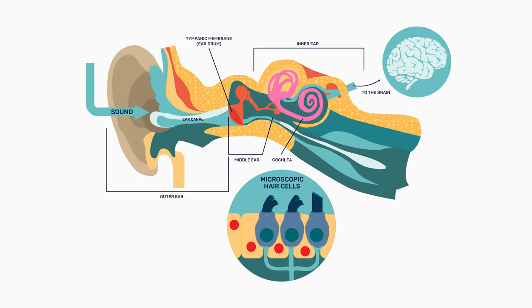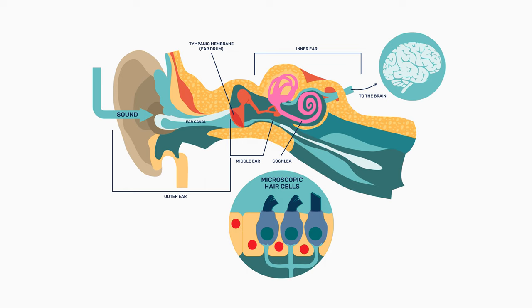In a typical ear, that electric energy is carried on to the brain and the signal gets to the brain. But sometimes those little hair cells within the cochlea are missing or absent, and then we need to make the sound louder — or amplify the sound. That's what hearing aids do.